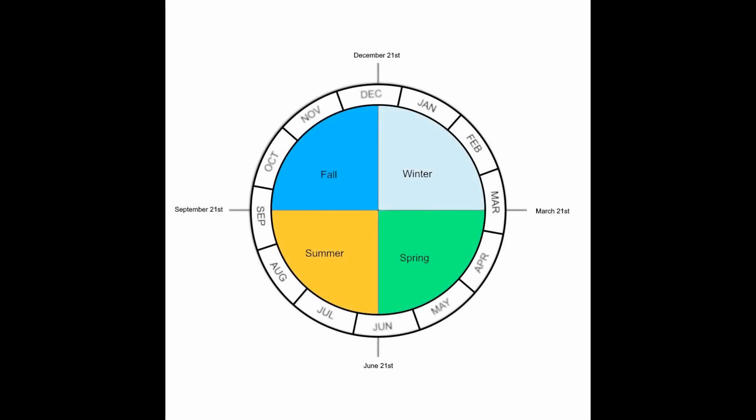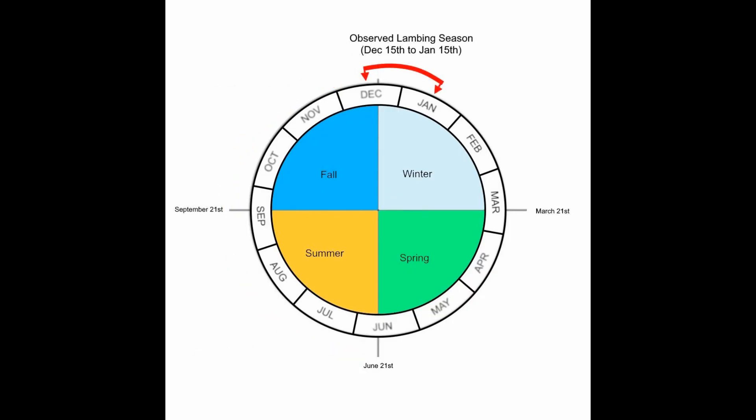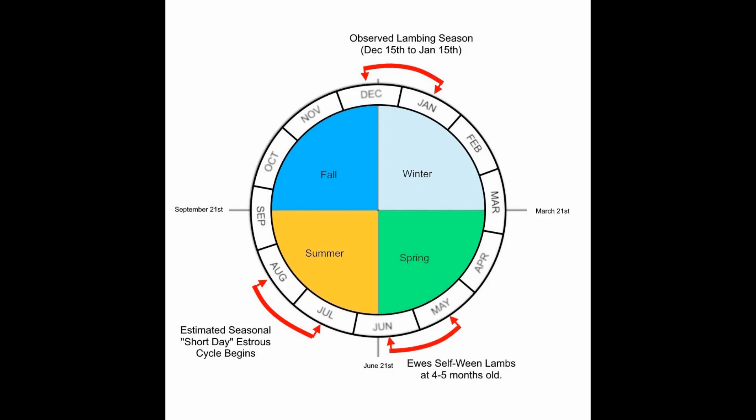Looking at a circular calendar, from June 21st to December 21st the days begin to shorten. Naturally, lambs will be born starting December 15th through January 15th, with a few in February and March. The observed lambing season for St. Croix sheep begins about December to January. Since sheep have a five-month gestation period, this means the estrus cycle began July 15th to August 15th — the peak breeding season. About four or five months after the lambs are born, ewes will self-wean their lambs to get ready for the next breeding cycle, happening between May and June of the following year.